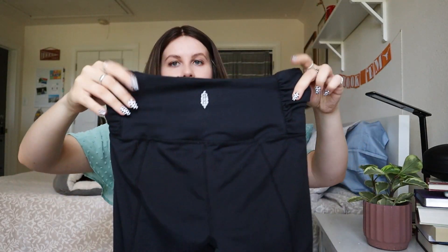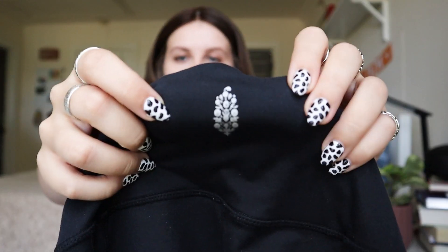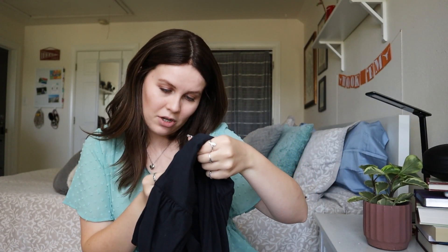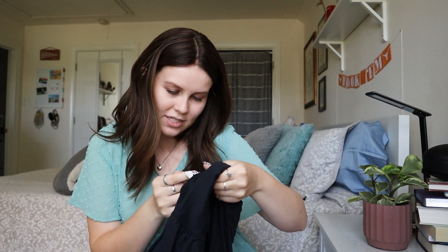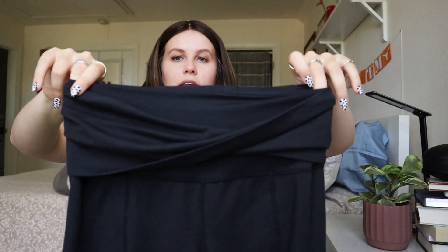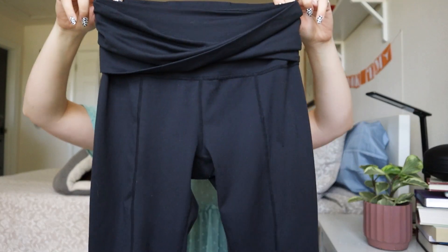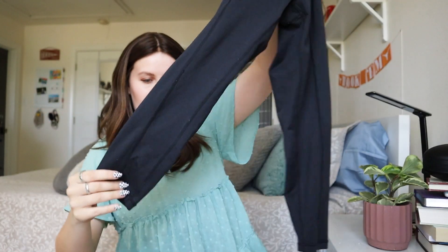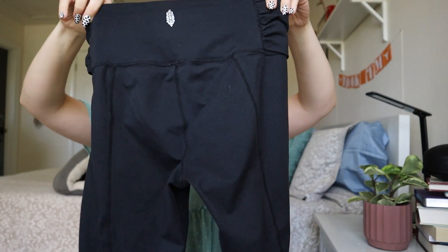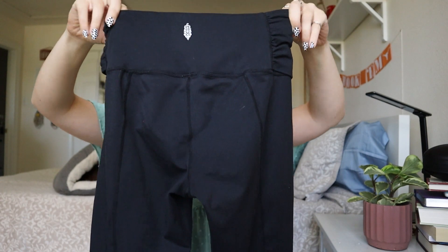Next is a Free People piece — it's actually Free People Movement, which I believe is their athletic line. It's got this little flower logo. I think it's a size small, though the end of the tag is a little faded. They are leggings with a crossover band at the front — actually they might be capris now that I'm looking at them. Very minimal wear on these. I definitely need to do some research to find the style name.